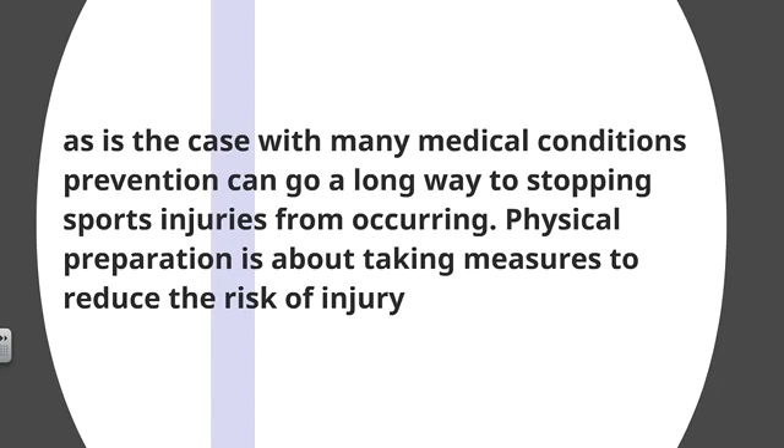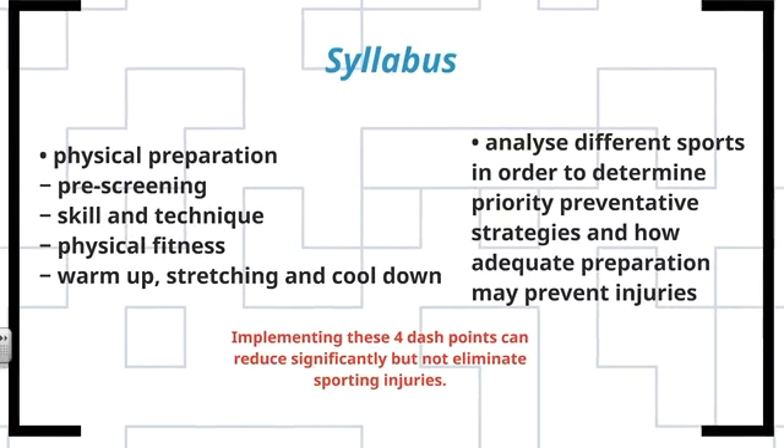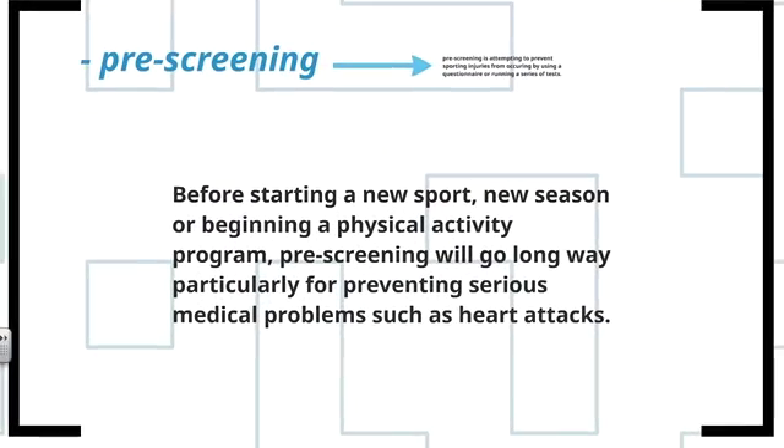Physical preparation is about taking measures to reduce the risk of injury. The syllabus for this dot point covers four dash points: pre-screening, skill and technique, physical fitness, and warm-up, stretching, and cool-down. Implementing these four dash points can significantly reduce, but not eliminate, sporting injuries from occurring.